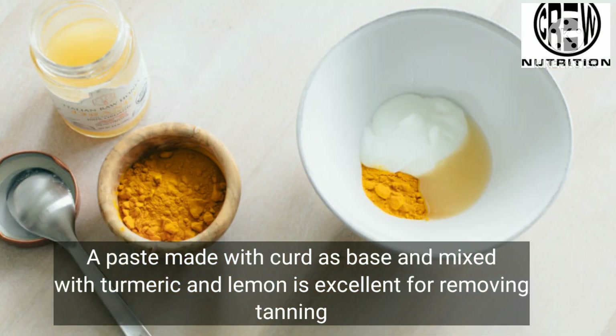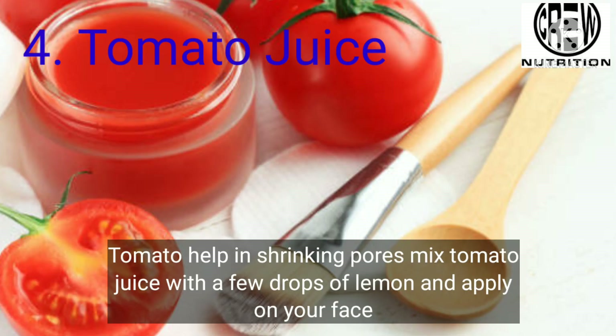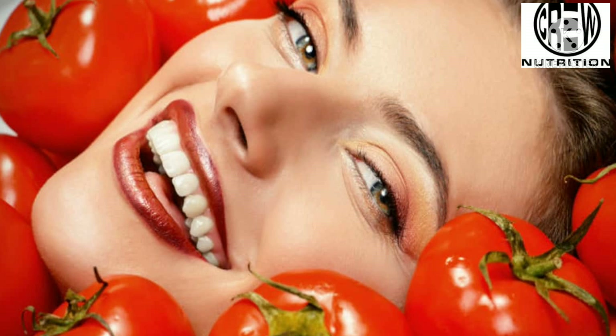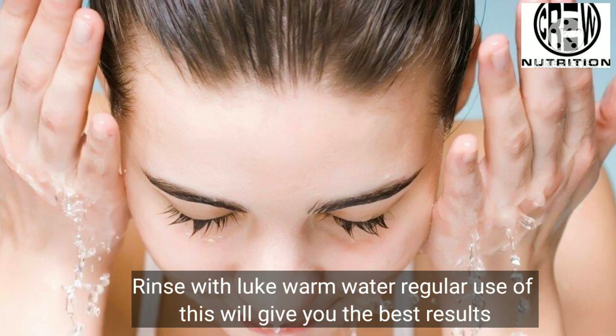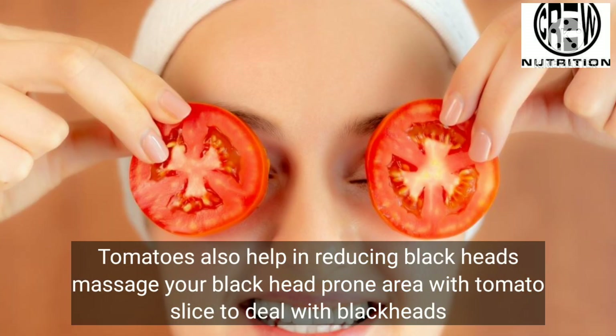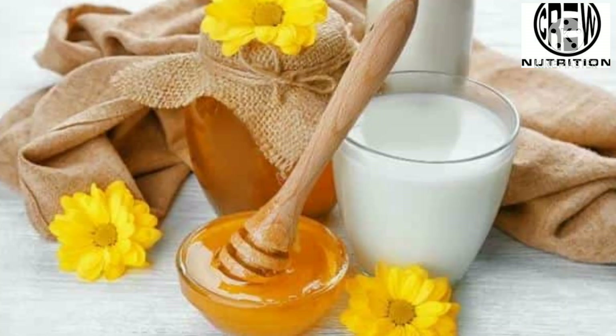Fourth, tomato juice is effective for your skin. Tomatoes help in shrinking pores. Mix tomato juice with a few drops of lemon and apply on your face, then rinse with lukewarm water. Regular use of this will give you the best results. Tomatoes also help in reducing blackheads — massage your blackhead-prone area with a tomato slice to deal with blackheads.